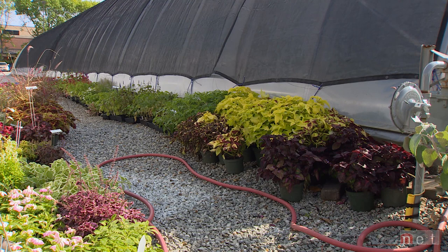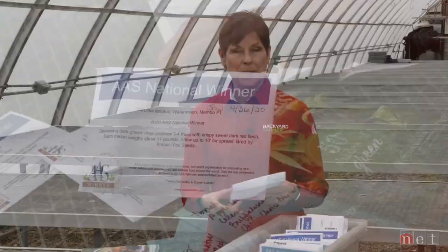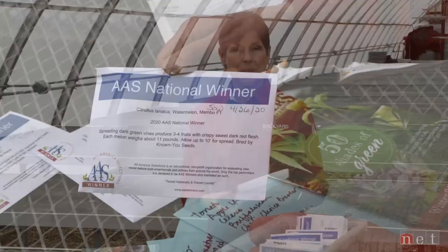Just because something is an All-America Selection doesn't mean it's going to want to grow in Nebraska. If you want to try these in your own home landscape, first look at whether it has worked in our garden, in the trial garden, or whether other gardeners have had good experience with it. So just a couple of comments on the 2020 selections: there is a watermelon coming out called Mambo.